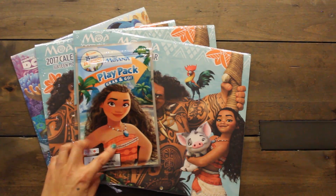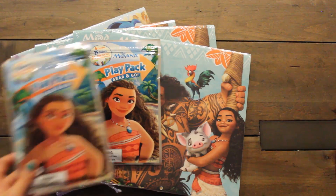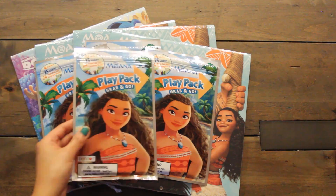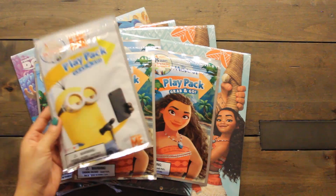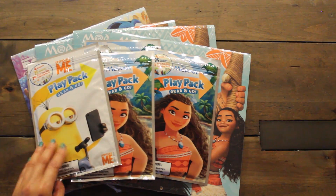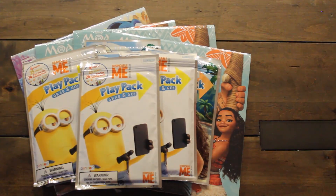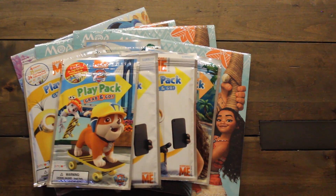Also found some of these fun grab-and-go play packs. I found several of them. I have to go back and see if they restock — I'm definitely going to put these in the goodie bags. I need more than that. And then probably for the boys, I'll give them these really adorable Minions play packs. For the younger kids, I'll give them the Paw Patrol play packs.